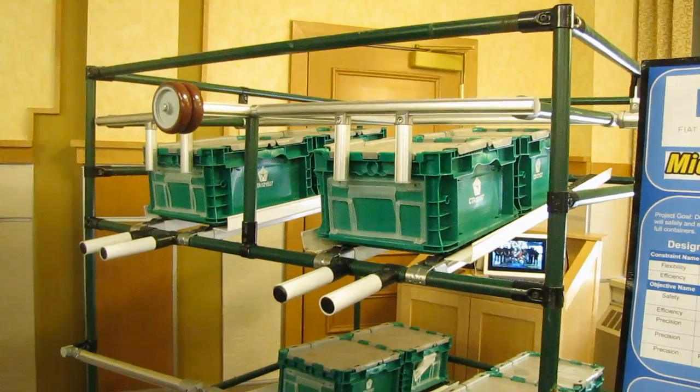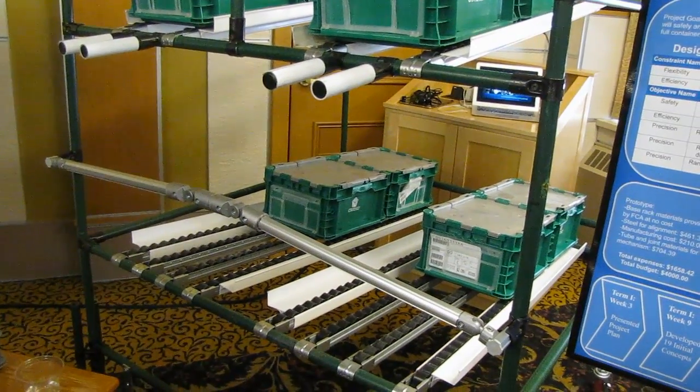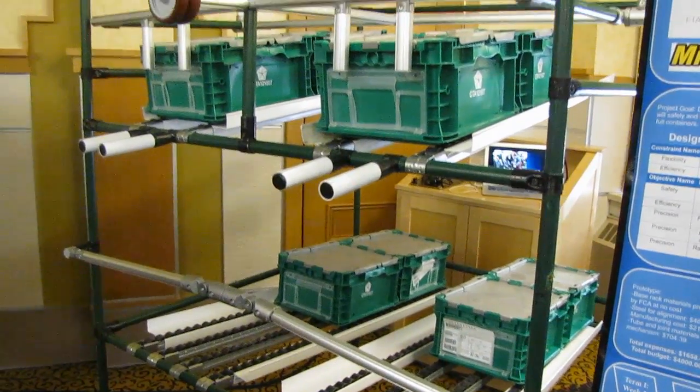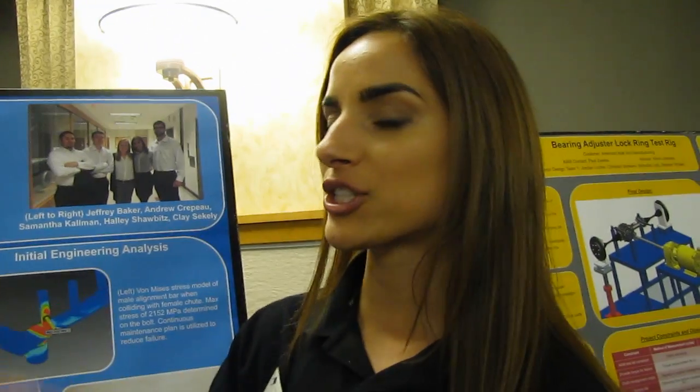What this is is a coupling mechanism between two racks — the line side rack and the material handling rack. It has a guidance bar system and then actuation levers and ramps that allow for the restriction and flow of empty and full containers.